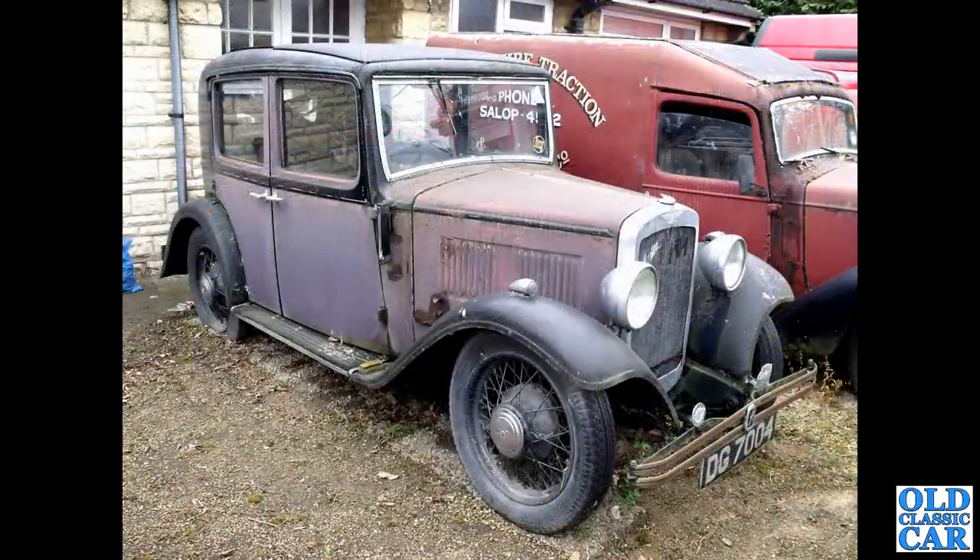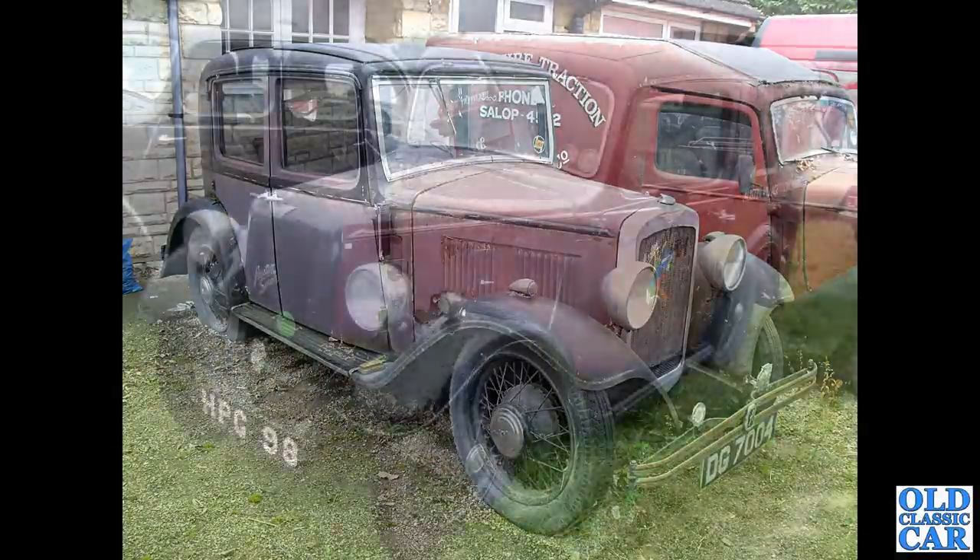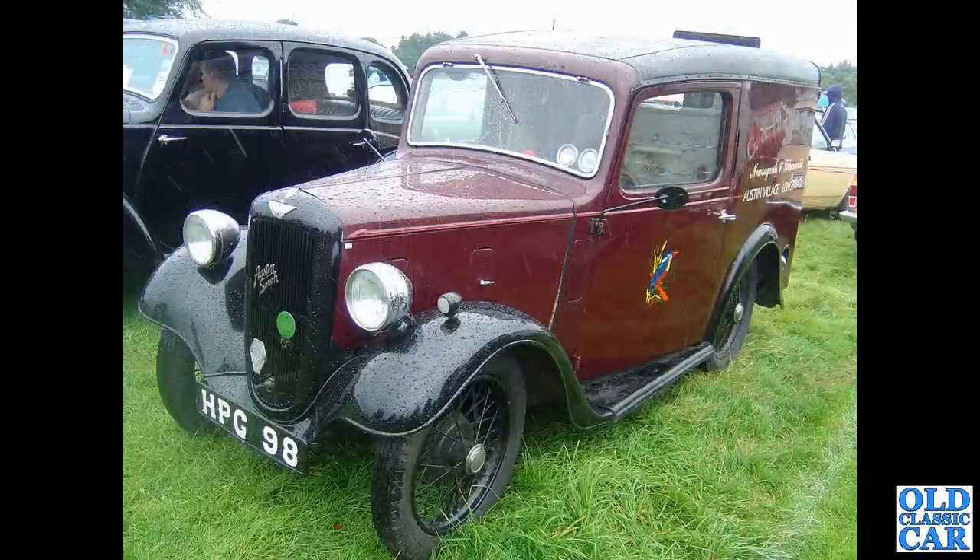Looking somewhat dishevelled is another example of the Chrome Rad Austin 10-4 of 1932 to 1934. It's a narrow-body car — you can tell by how far the rear wings stick out from the bodywork. This is narrow body; later we'll see a wide body. Another little commercial Austin 7 here — HPG98 — Ruby era, so sort of mid to late 1930s.